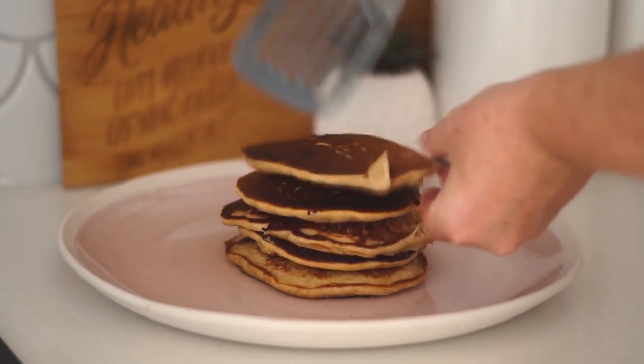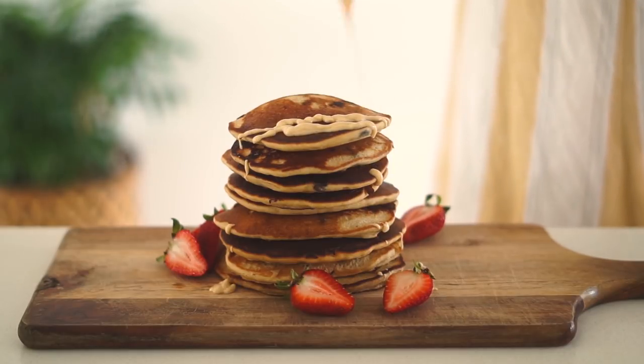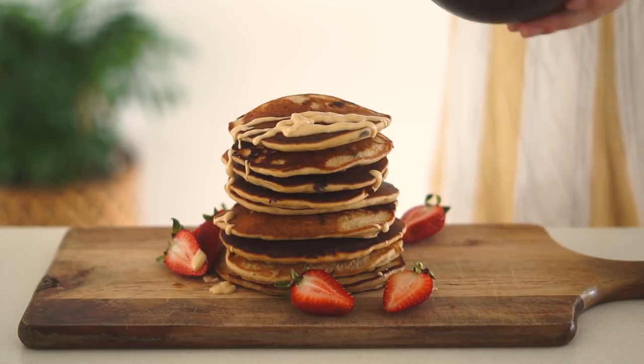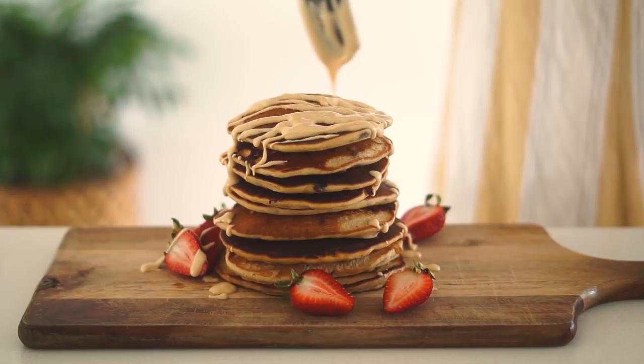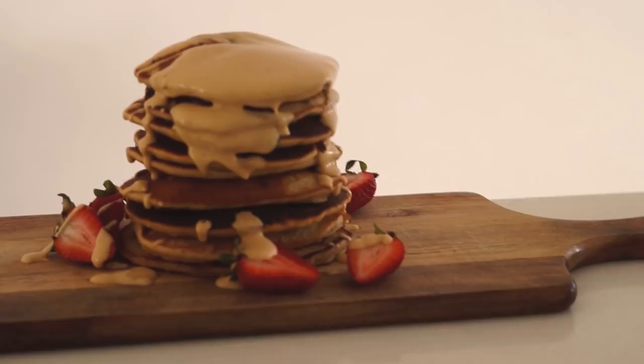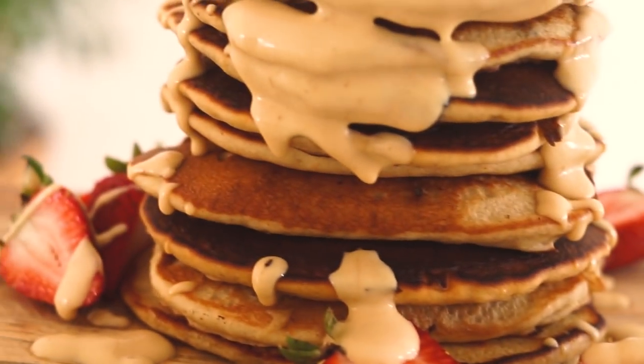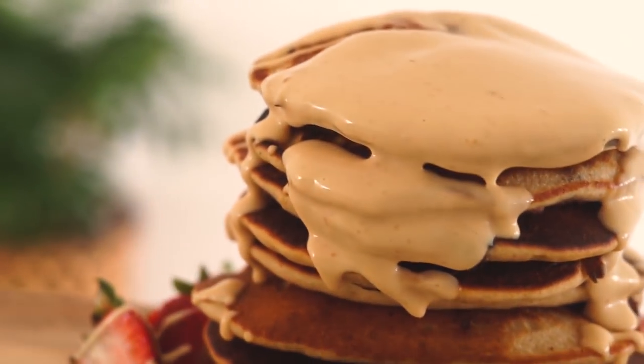These turned out so well — I'd say they're arguably the best vegan pancakes I've ever made. I served them with some strawberries and a drizzle of peanut butter. Super simple but super delicious, and they went down an absolute treat. I split the stack into two to serve my housemate and me.